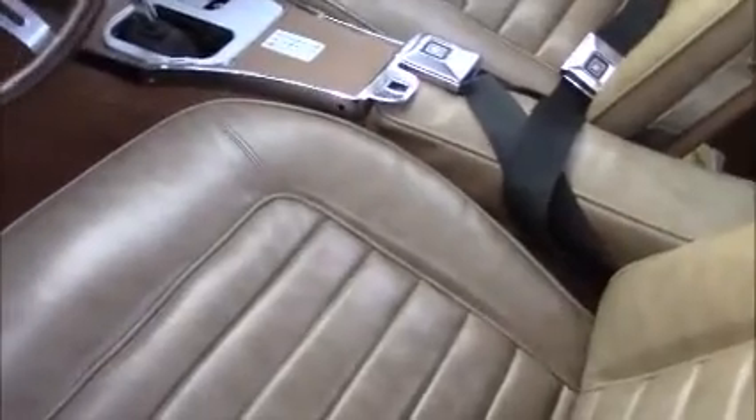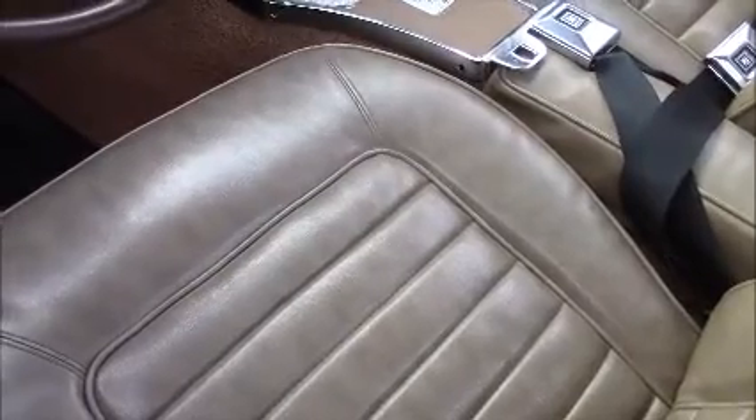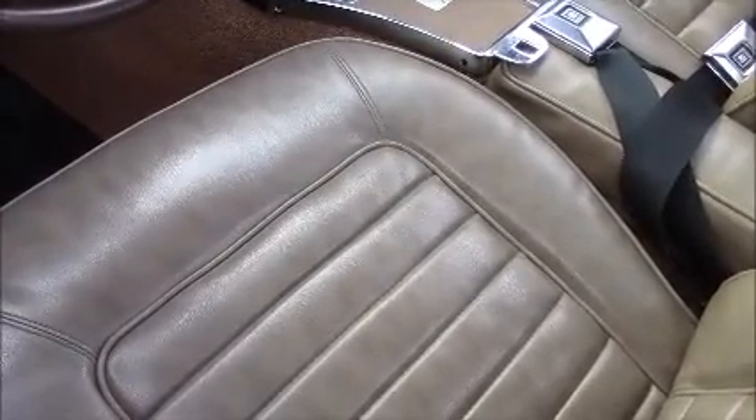Side exit exhaust. Yay, some stick shift — awesome. How many miles is on this thing? About 50,000 miles. I probably rolled over there before it came back here. Awesome.